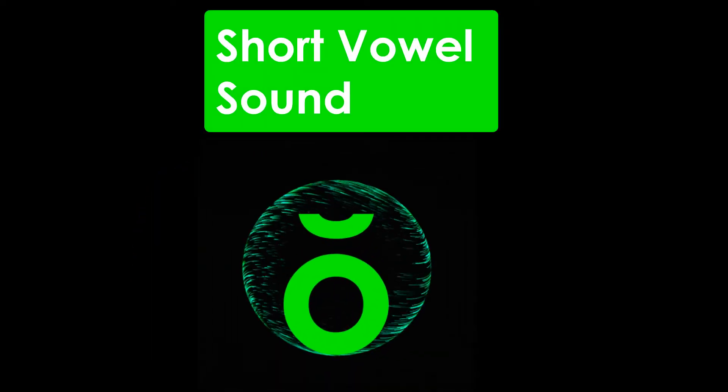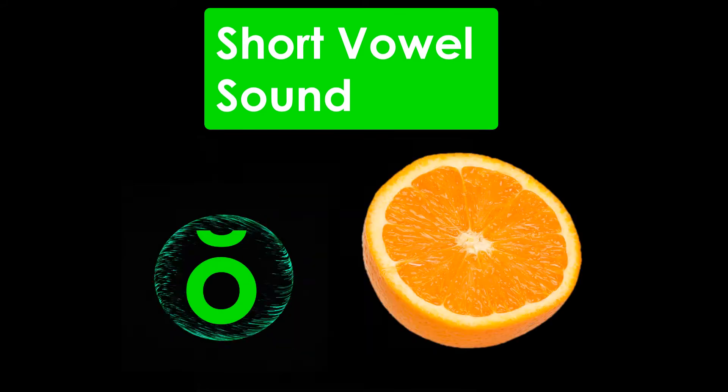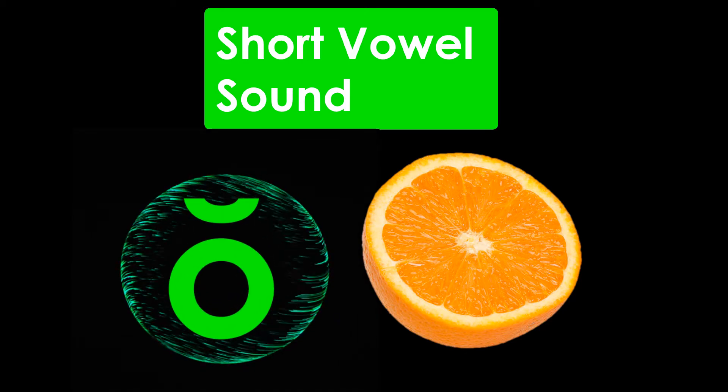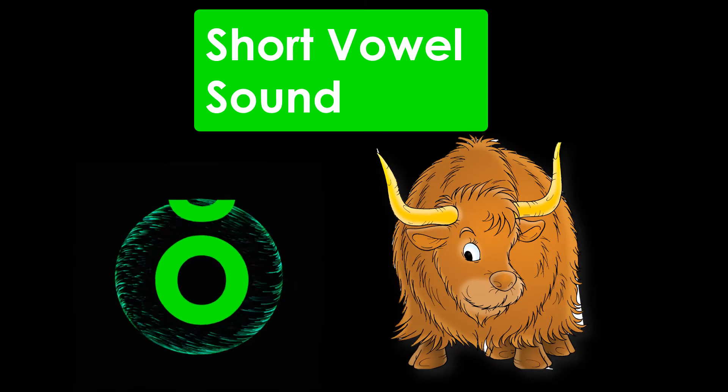Letter O has a symbol over it when it makes a short vowel sound. O — Orange. O — Ox.